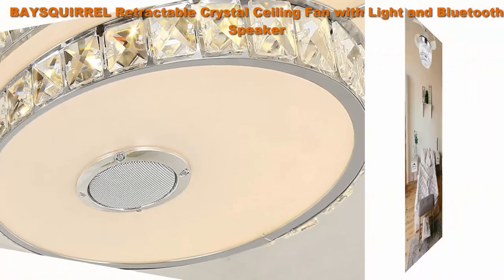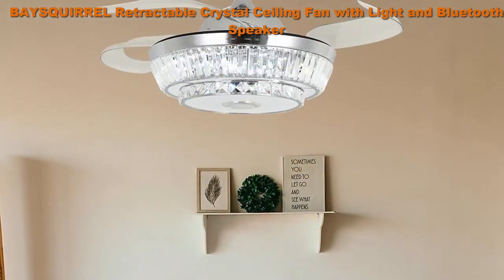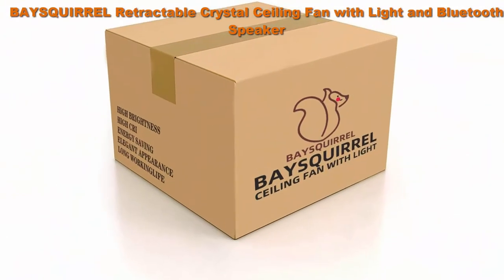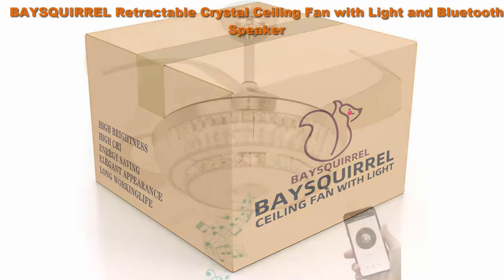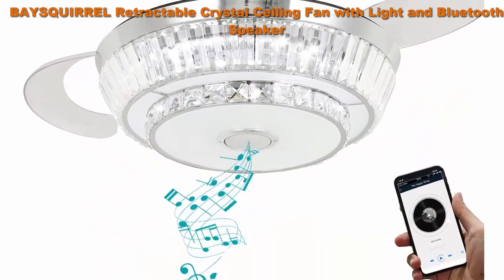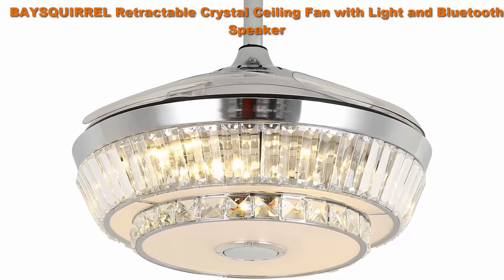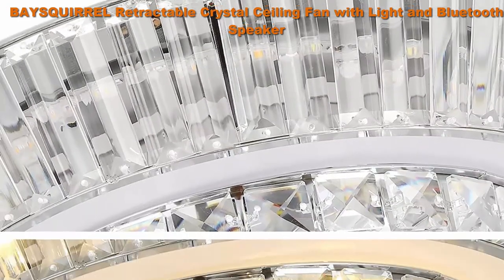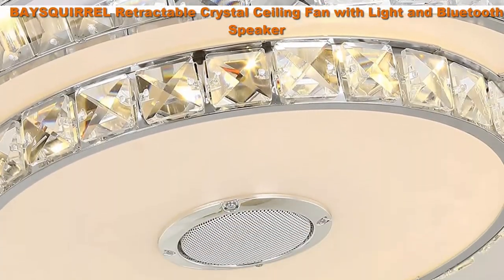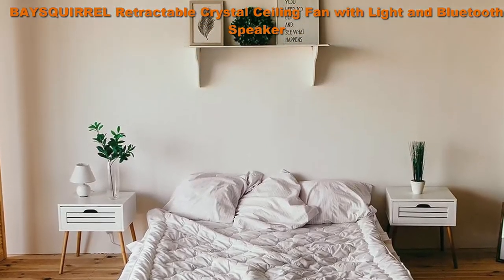When closed, the blades retract invisibly, leaving only a beautiful LED chandelier. Diameter is 42 inches, and it includes a 5 and 10-inch downrod. The Bluetooth music speaker connects to your phone to play your favorite music, or it can be installed in a children's room to play soft music or night stories before your kids go to sleep. When the light is turned off, music can still be played.